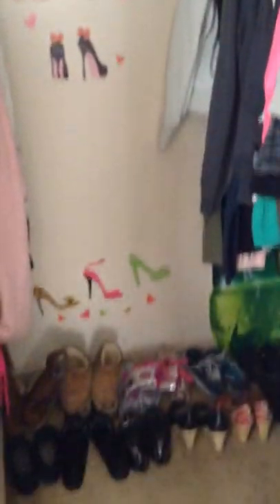Hey guys, so today I'm doing my closet tour, so let's get started. This is my closet — well, that's the door to my closet. It has one of these child safety handles. And this is what you see when we open my tiny little closet.